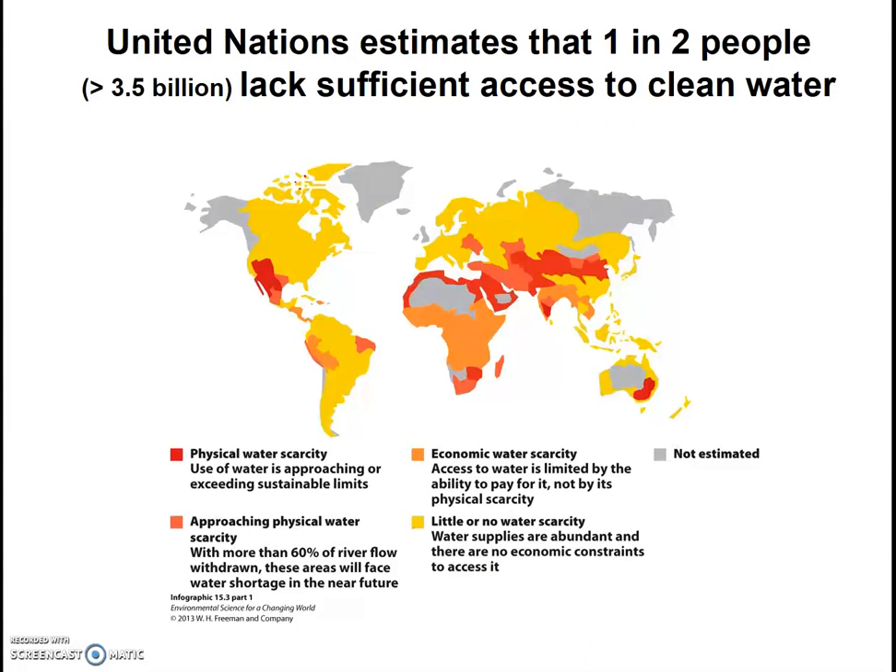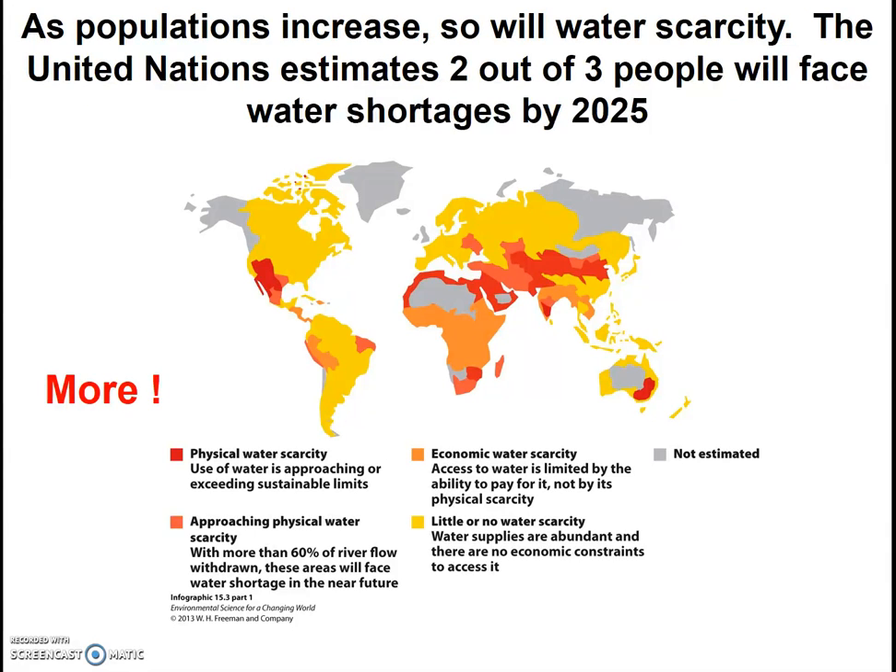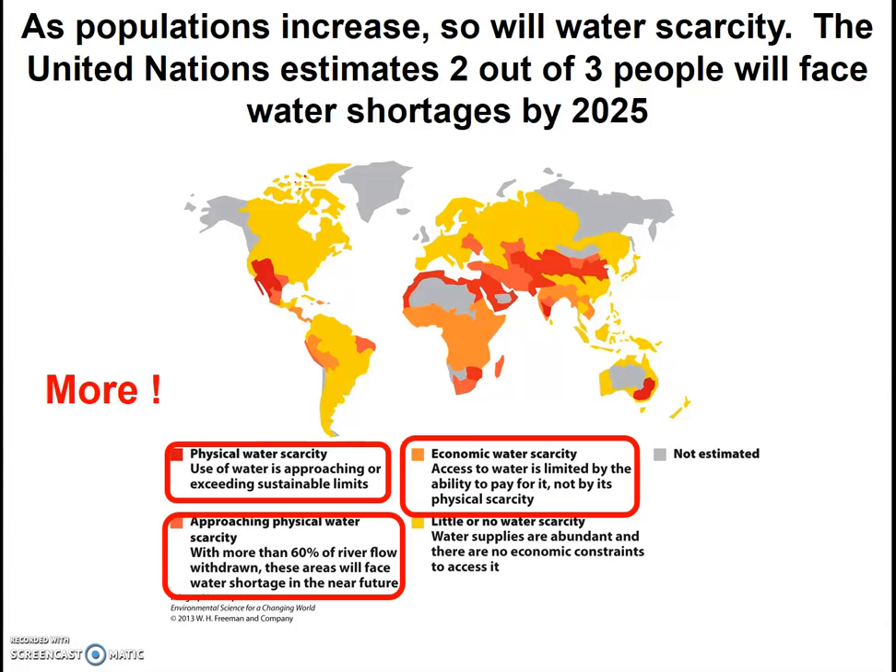As we're thinking about humans and water, it's worth noting that according to United Nations estimates, half of the world lacks sufficient access to clean water. We take water for granted. Sometimes it's the physical access — water is simply not present in abundant amounts. But sometimes people simply don't have enough money to pay for the water that they need. Also, as populations continue to increase, this is only going to get worse. The United Nations estimates that two-thirds of the world will face water shortages by 2025.